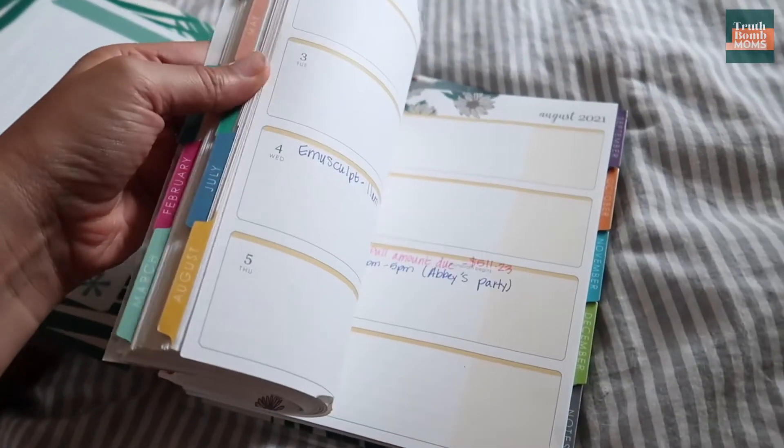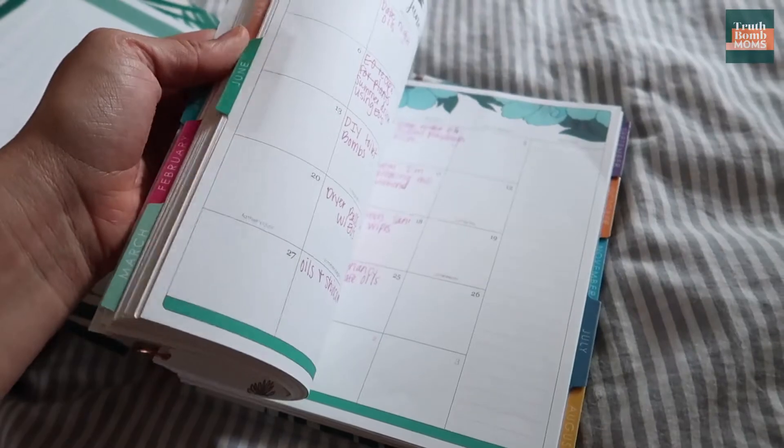The first supply that I truly don't think I will ever be able to survive again without is my Erin Condren planner. It reminds me of what lessons we have coming up, and it reminds me of appointments.